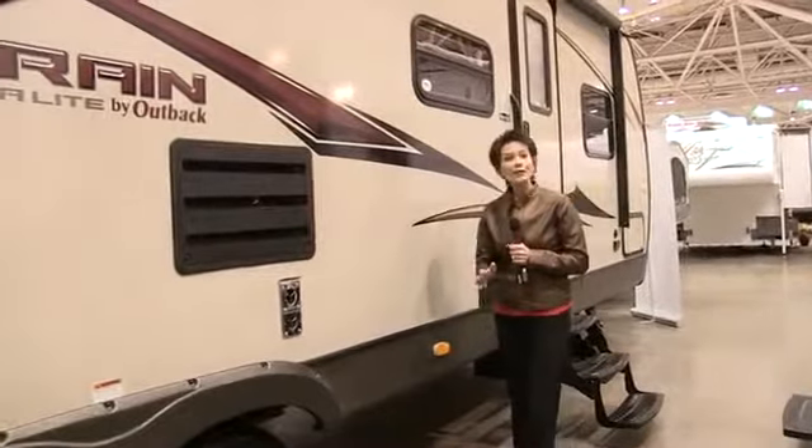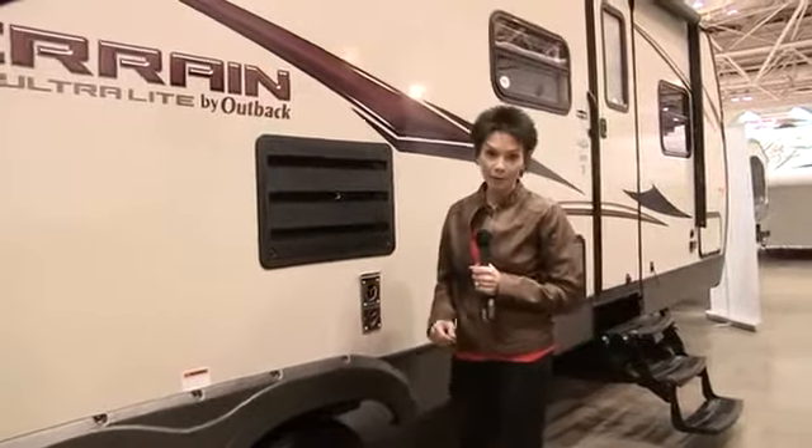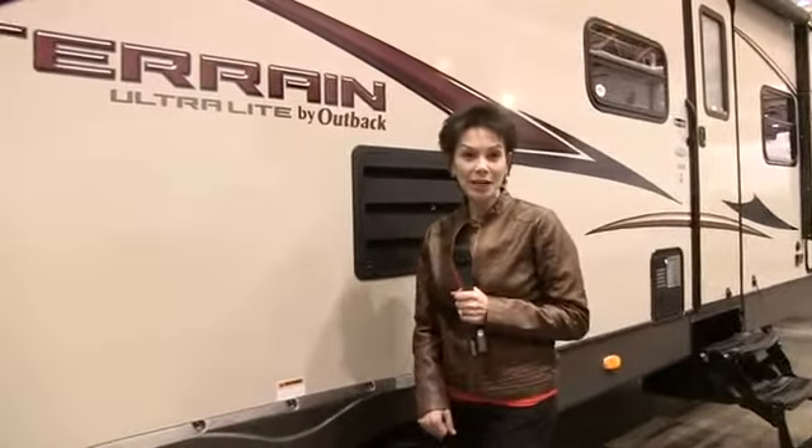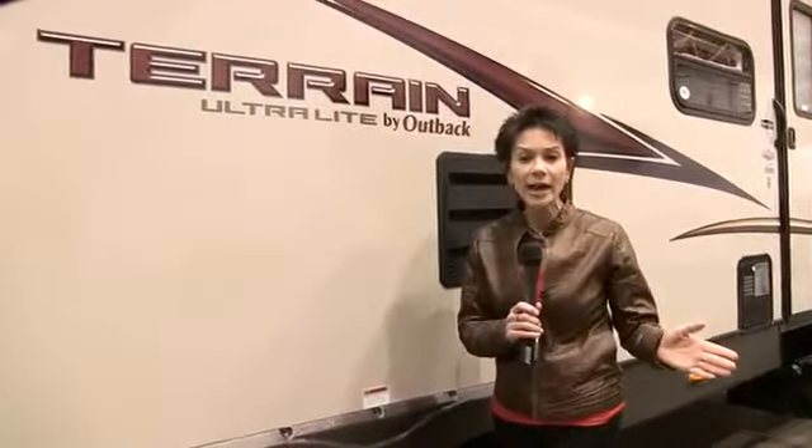Hi, Kathy Kay here at one of the largest RV shows. This has definitely been the year of the new floor plan, but the Terrain is the introduction of a completely new travel trailer. People have been asking for a full-sized ultralight that delivers on style and living space, and the Terrain is Keystone's answer to that. Everything about this ultralight trailer says class.